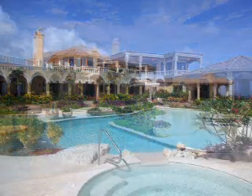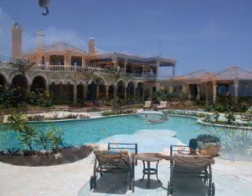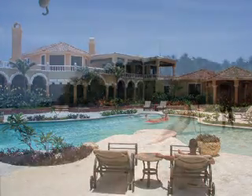Whether you're a beach bunny, mountain climber, or whitewater rafter, there's something for you in the Dominican Republic. Across the North Shore, the most common nature activities include horseback riding and whale watching.